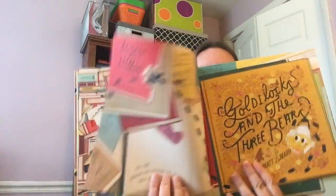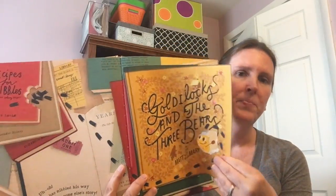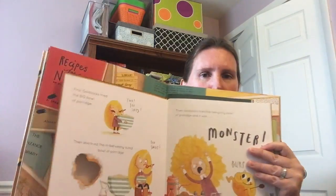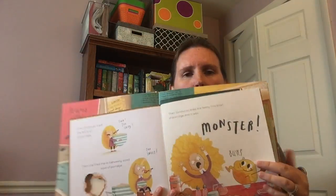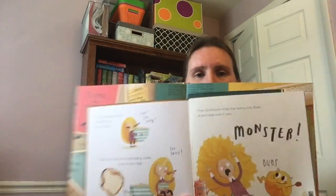So as we turn the page, we find out that he has nibbled his way into the story of Goldilocks and the Three Bears. And what's really cool about this is that this is a little miniature book of Goldilocks and the Three Bears within the larger book. So he jumps into Goldilocks and the Three Bears and he completely changes their story.